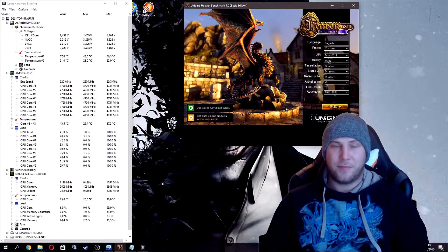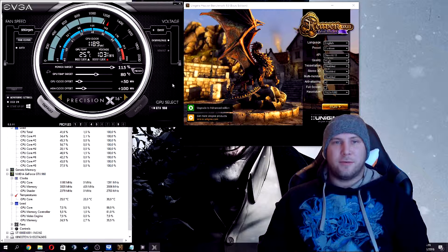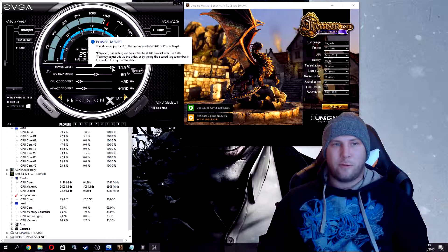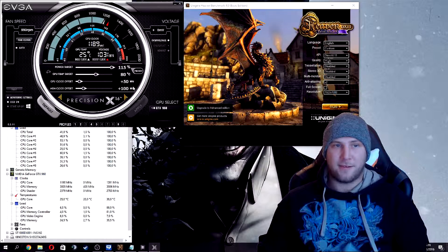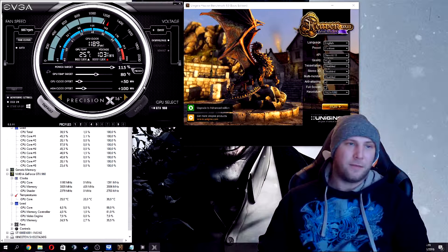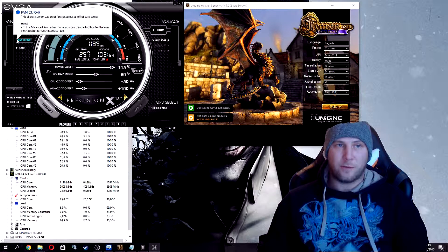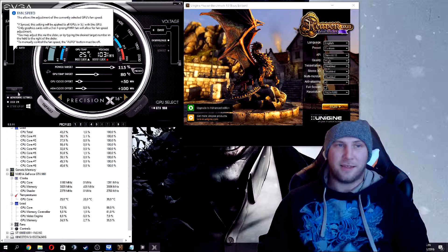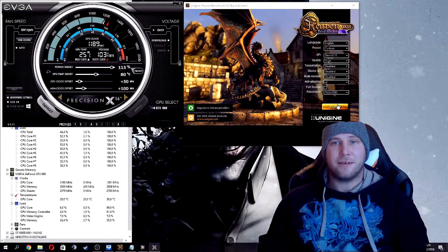Going into the graphics card benchmark, we will be using Unigine Heaven, which is quite a well-known program for this. As you can see, there is a little overclock on the GPU: power target up to 115%, GPU temp target is 80%, the clock offset is only 50, and the memory clock offset is around 100. It's not a big overclock, and I didn't touch the voltages — the fan curve is just standard. We'll see how it fares in Heaven benchmark.